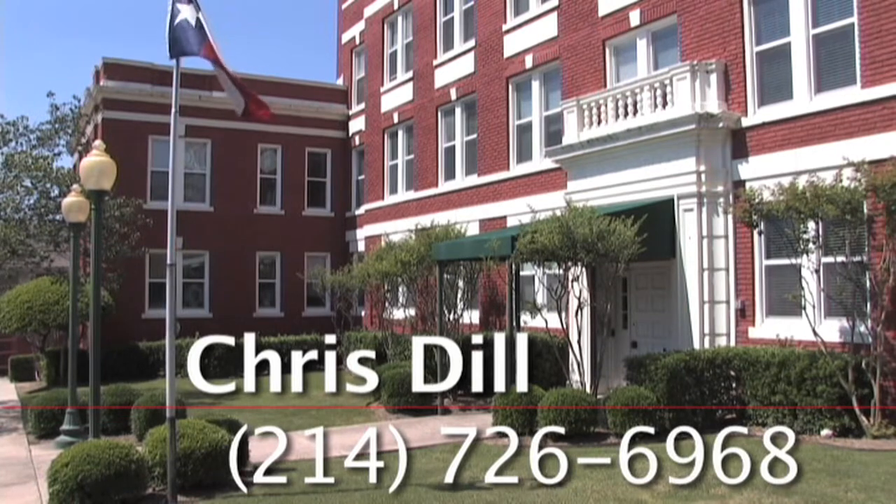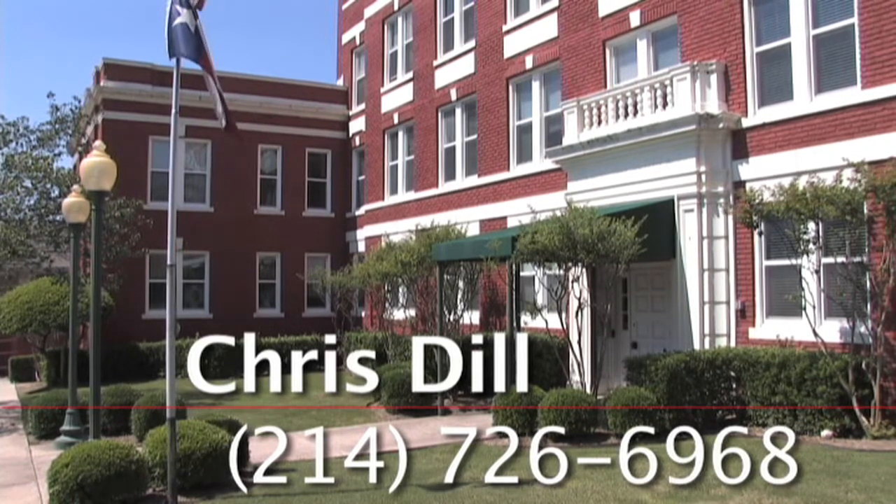Call Chris Dill for an appointment at 214-726-6968.